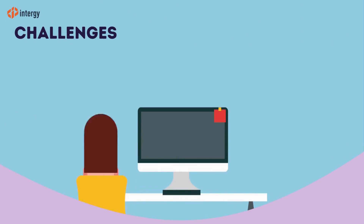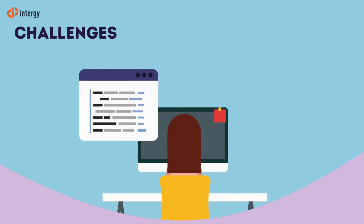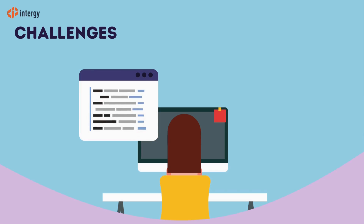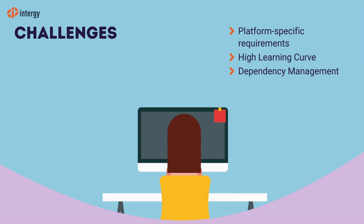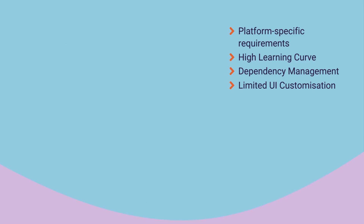Whilst .NET MAUI has several benefits, it does pose some challenges that developers need to consider. These include platform-specific requirements, a high learning curve, dependency management, and limited UI customization options.